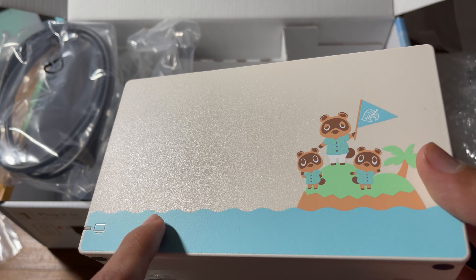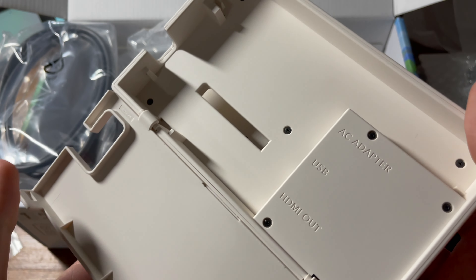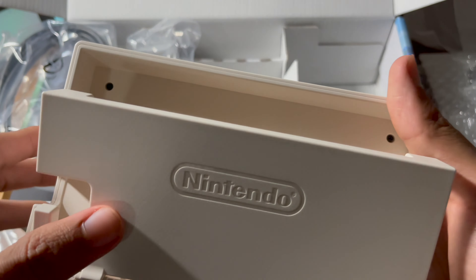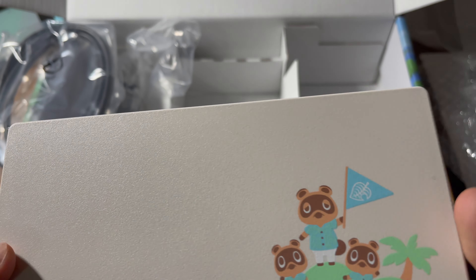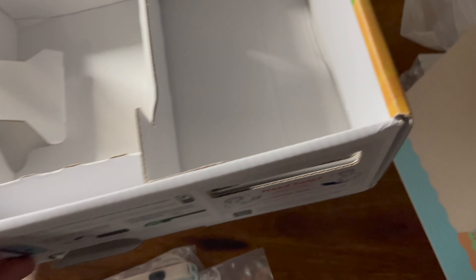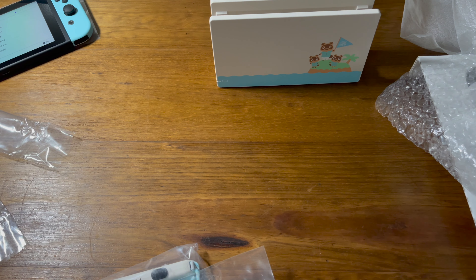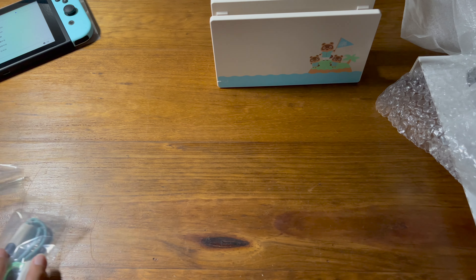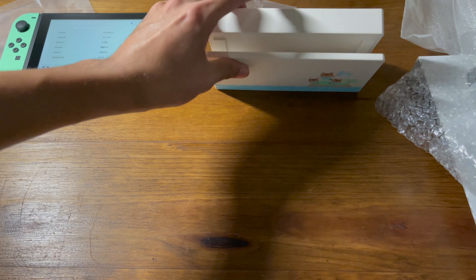I saw a YouTube video where a girl puts a sticker right on the dock with the boat and character — that was really cool. I'm probably gonna buy those stickers too. I actually already had a Nintendo Switch before but I sold it because it was the old model and the battery was really bad. But now I'm gonna be unboxing the rest of the things that come with it.